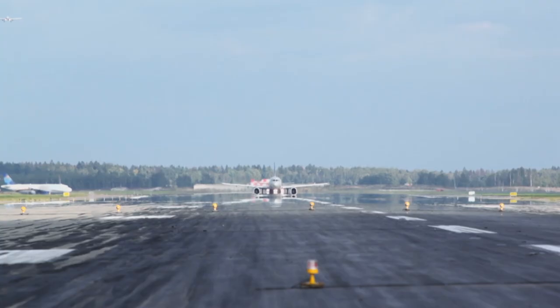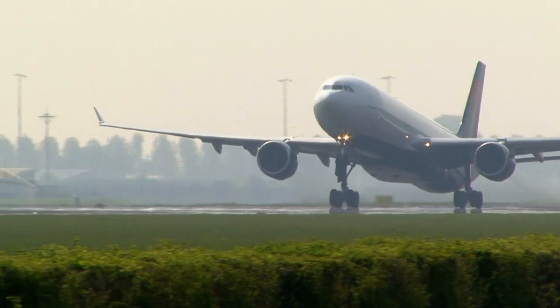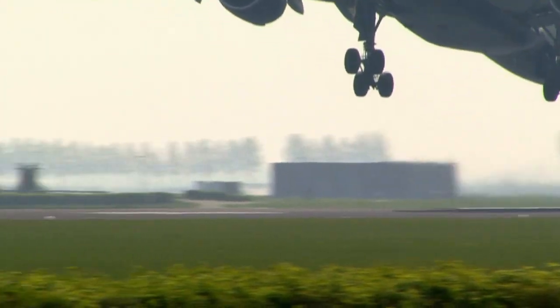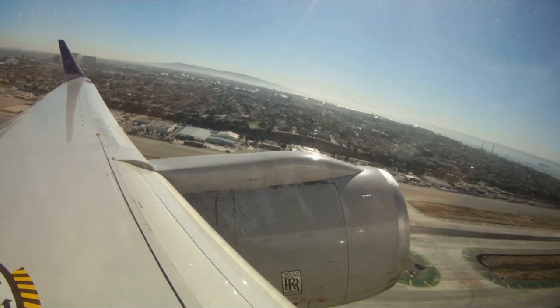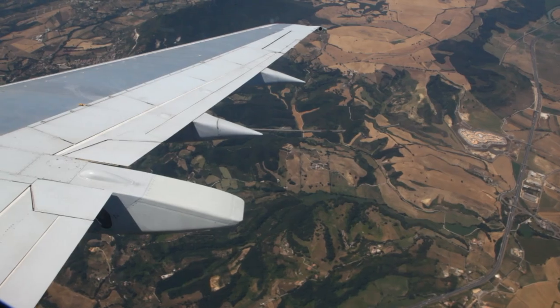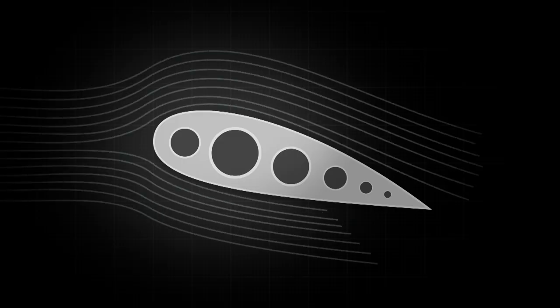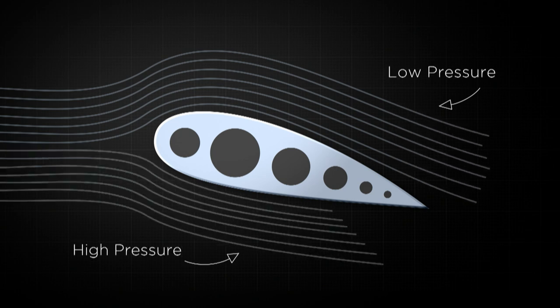Whether jetting across the globe on business or getting away for a holiday, air travel has become a familiar part of everyday life. But how many of us understand the science behind what keeps a plane up there? Wings have a curved surface, meaning the air going over the top has further to travel than air on the lower surface. The air on top must travel faster, generating low pressure above and high pressure below — and it's this pressure difference that generates a vertical force. The bigger the wing, the bigger the force.